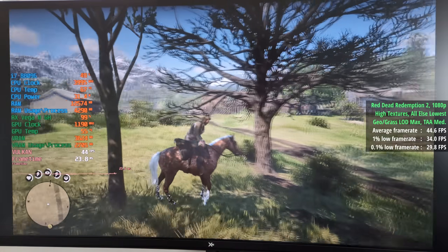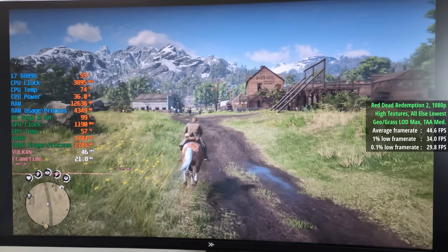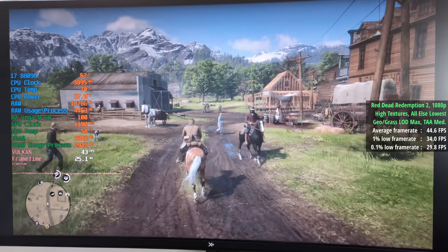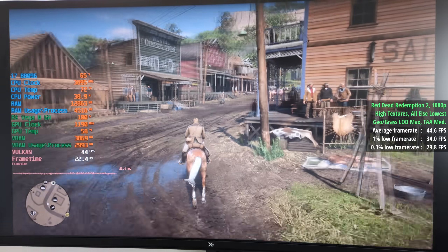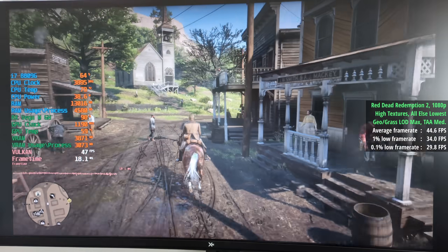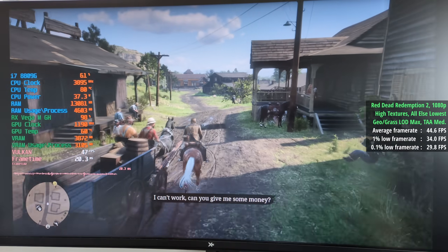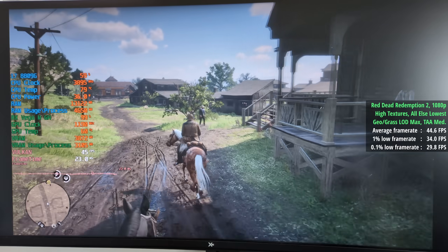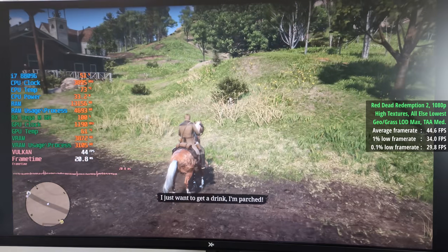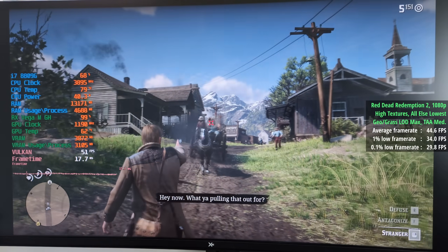Red Dead Redemption 2 next. I chose the high textures and set everything else to lowest — I couldn't choose ultra textures because the game said we didn't have enough VRAM, though we could do this manually via the INI file. This gave us 45 FPS, with the geometry and grass level of detail sliders turned up to max and TAA set to medium. Better than I expected — I was thinking low 30s. The 1% low was 34 and the 0.1% low was 30. As we made our way into town things dropped a little, but it was still more than playable.